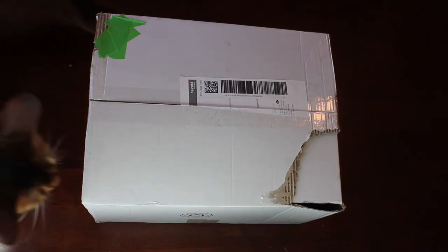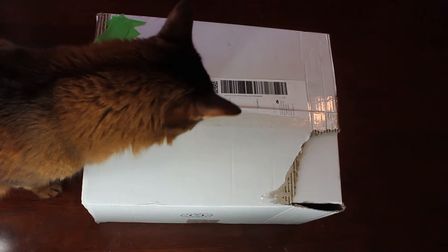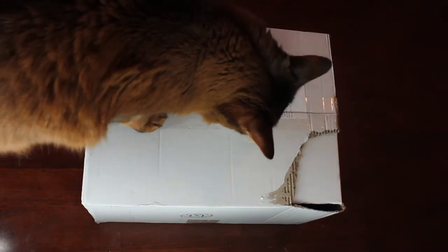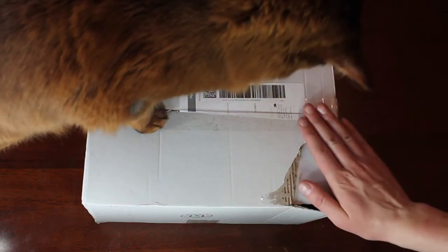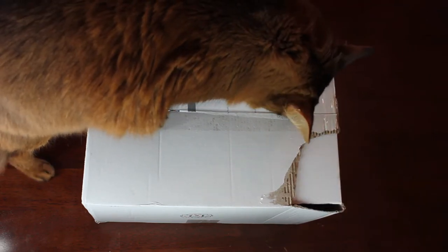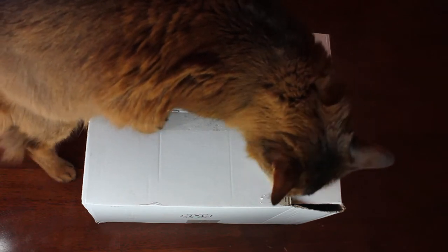G'day everyone, welcome back to Bunny Basics. I know it's been a really long time since my last video, so I thought it was really about time that I made another video for you guys. Today's video is going to be an unboxing of an order that I have done, along with a reintroduction to all of my pets and a bit of an overview of what's been going on.